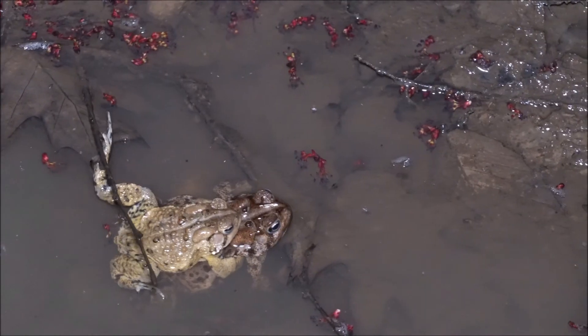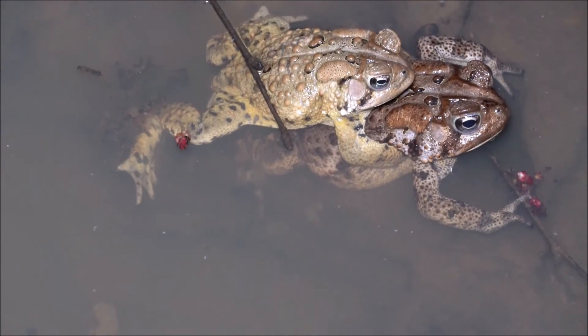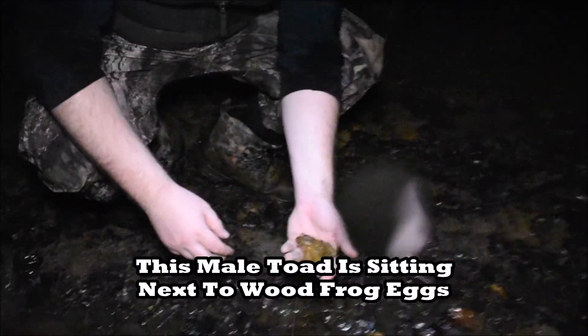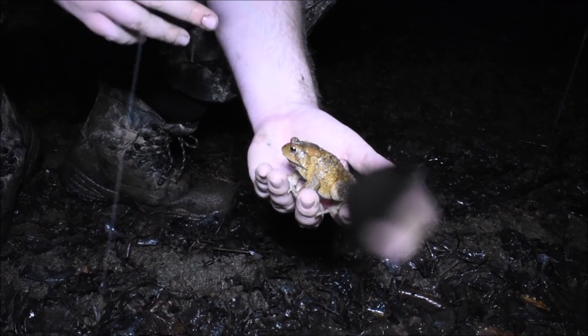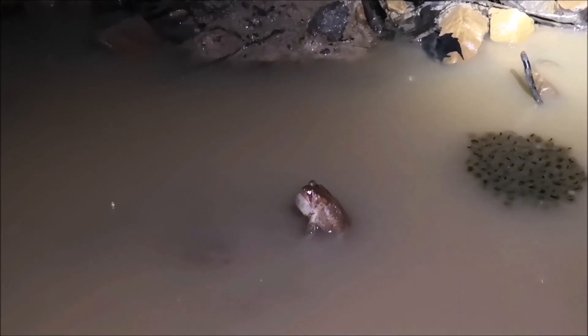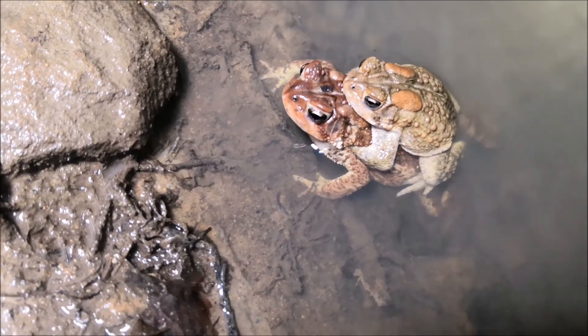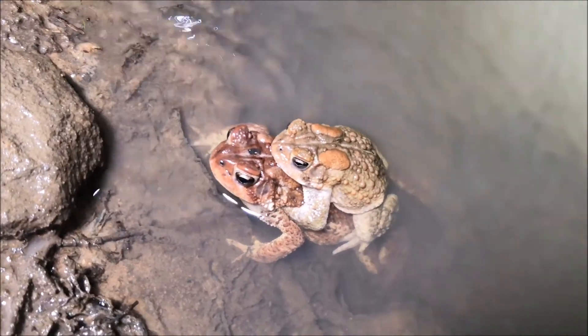You don't normally get a chance to see that in suburban and urban areas, so it's pretty cool. Maybe it's not a good time for everybody to be out here, but for this one it is — getting his mate tonight. There's a wood frog tadpole right there. They're mating in the same area, but super cool to see another breeding pair.